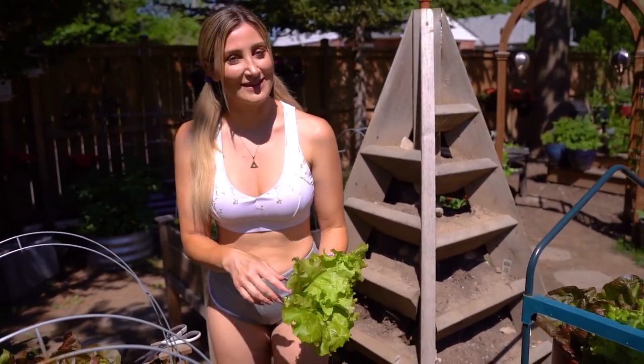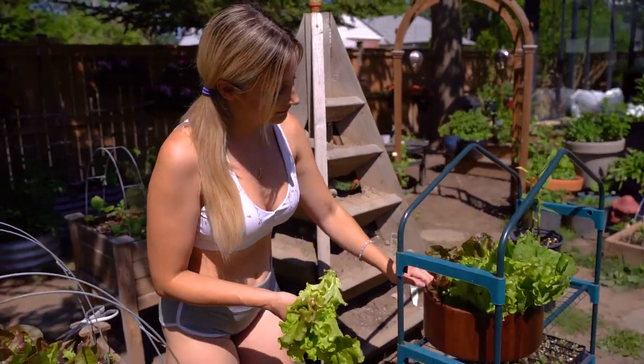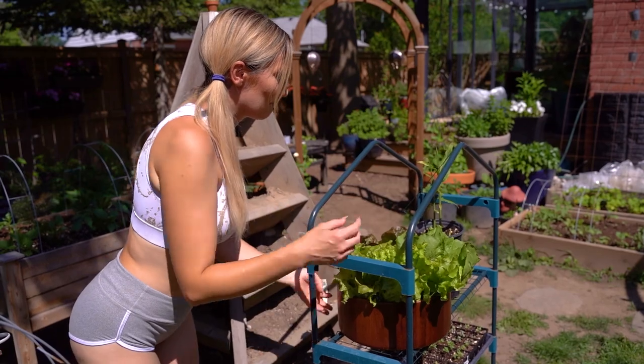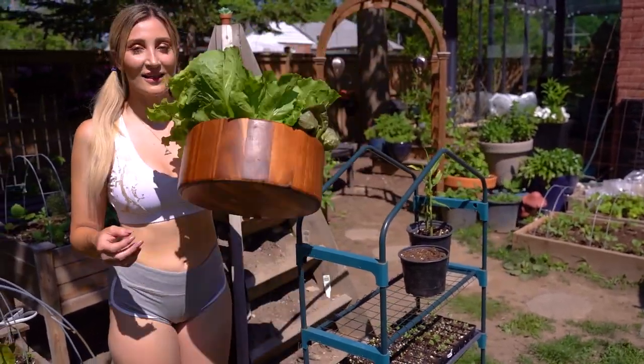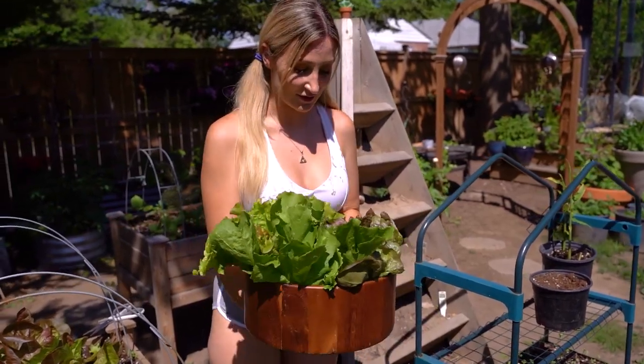I just always feel like it's just gonna be one and it's gonna die, or a squirrel's gonna take it out on me because I have lots of squirrels. Look at this bowl of lettuce — this is only a small amount of what's in here, which is really crazy.